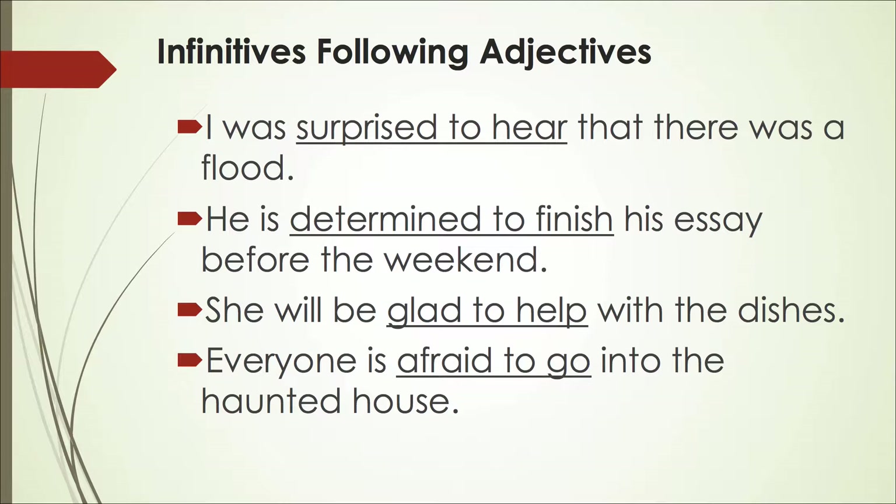'She will be glad to help with the dishes.' Do you like to do dishes? It's a big job, isn't it? Here, glad is the adjective and to help is the infinitive. And the last example: 'Everyone is afraid to go into the haunted house.' Afraid is the adjective and to go is the infinitive.